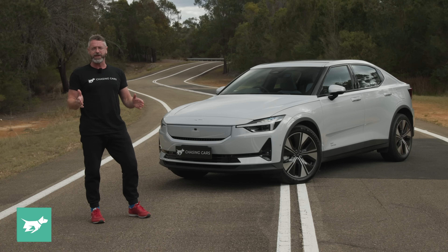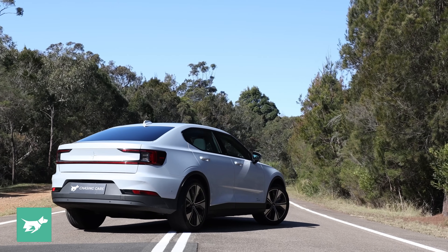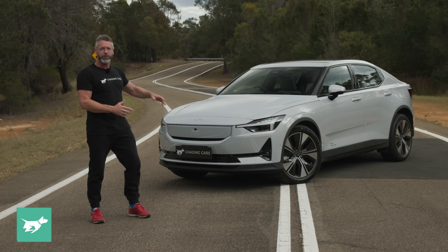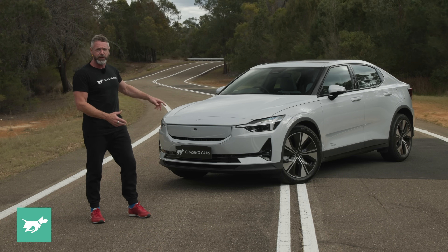When I say updated, this is a pure engineering update. The only visual change on the MY24 Polestar 2 is this filled-in Stormtrooper grille panel at the front, which removes the grille it had before and does that colour panel there.